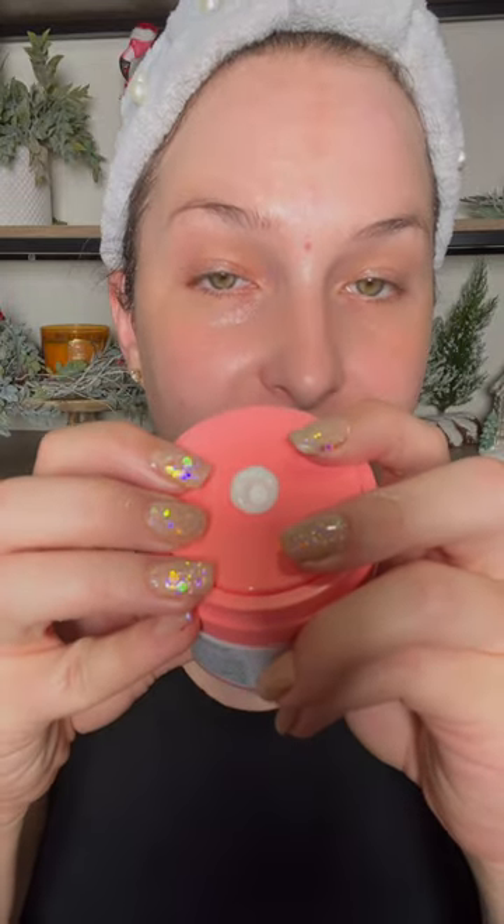Drunk Elephant's new Bora Barrier Skin Cream — let's talk about it. I just got this in the mail and I want to share this with you because I think it's going to be a very hot product.